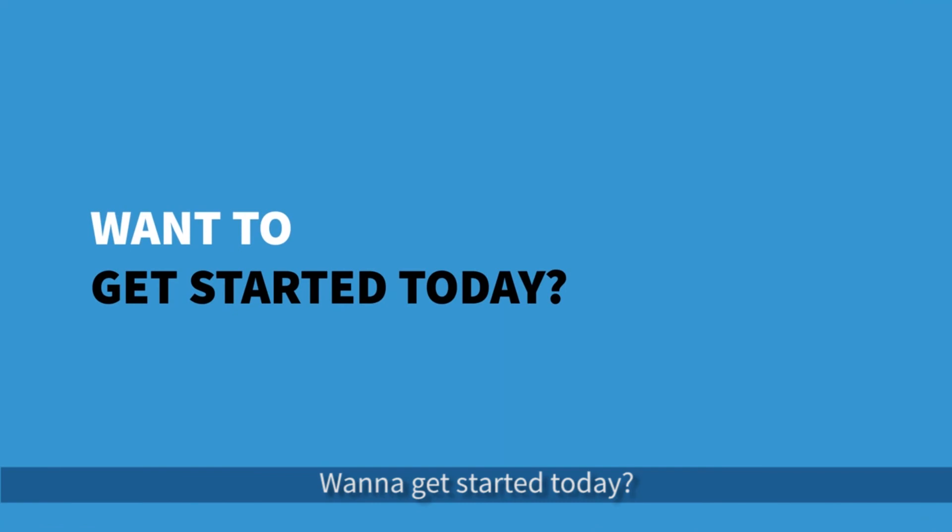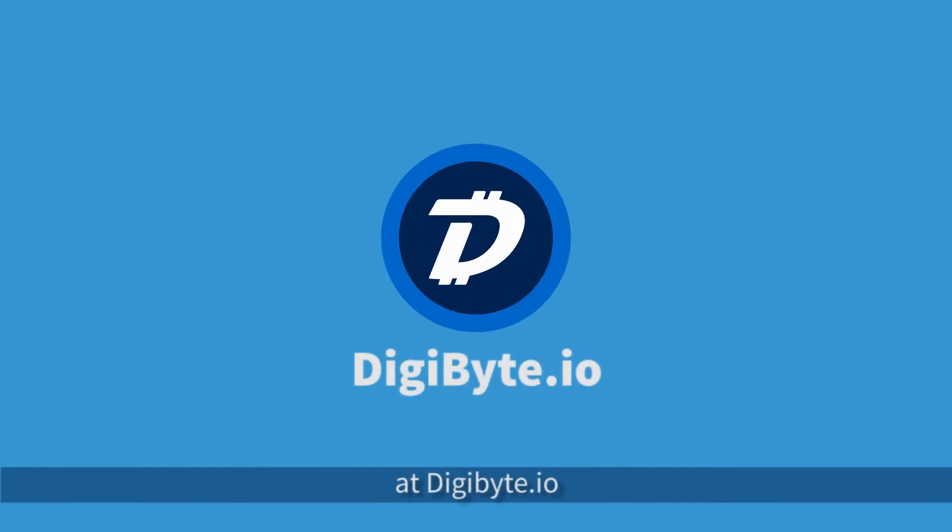Want to get started today? Get your own DigiByte wallet for free at digibyte.co.